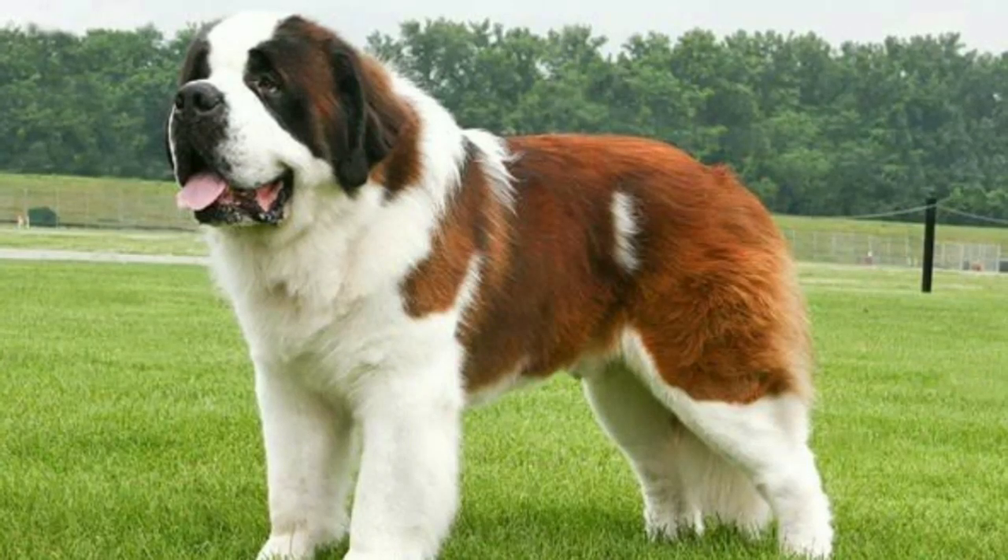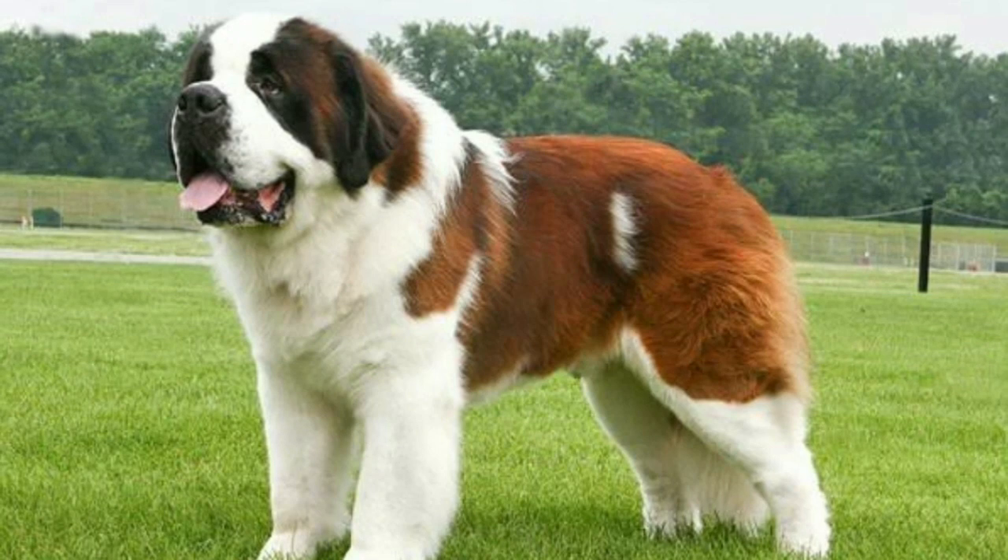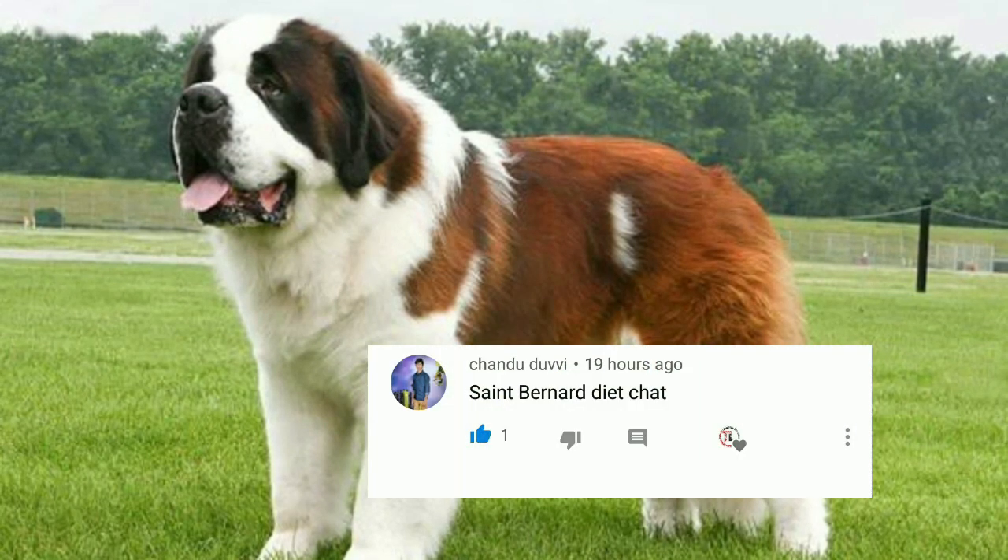Hi friends, welcome to the Dojo Logics channel. Today we are going to show you about the St. Bernard food chart.